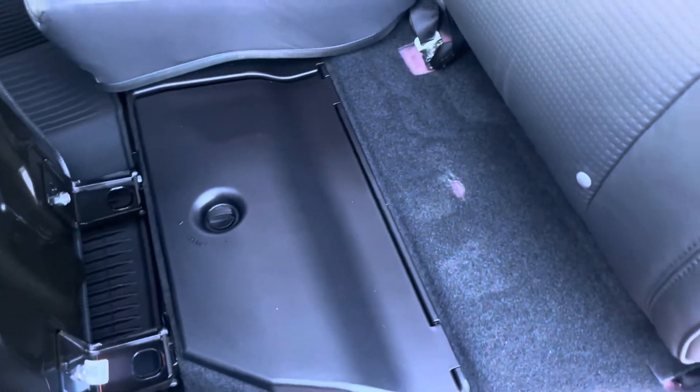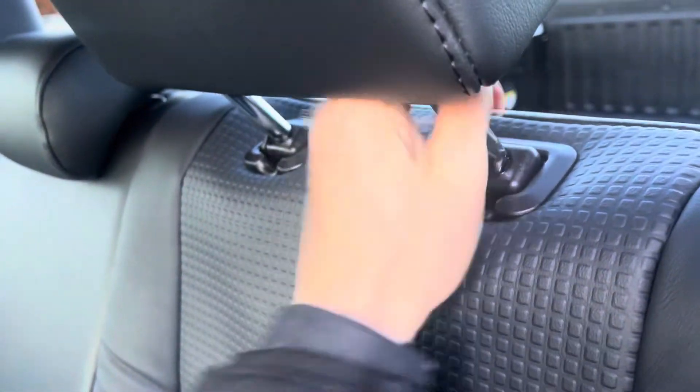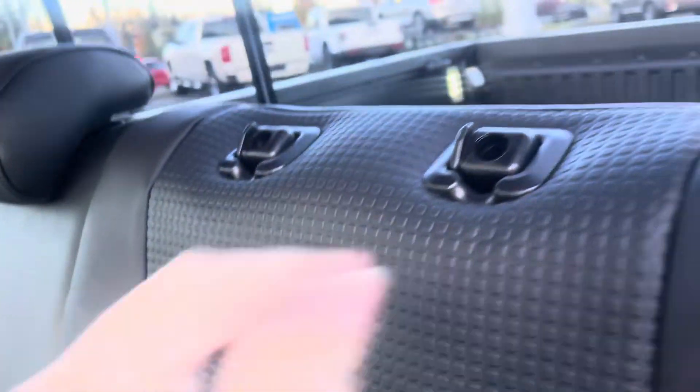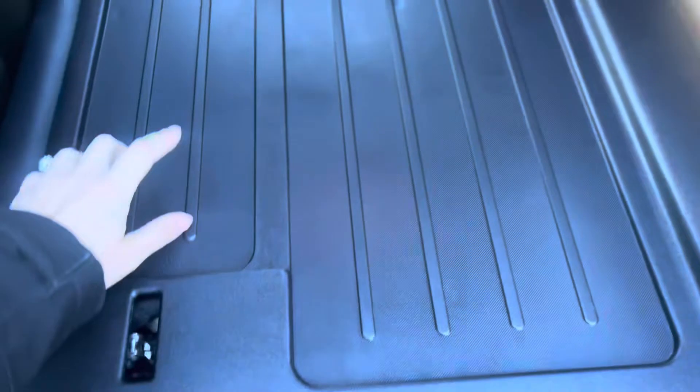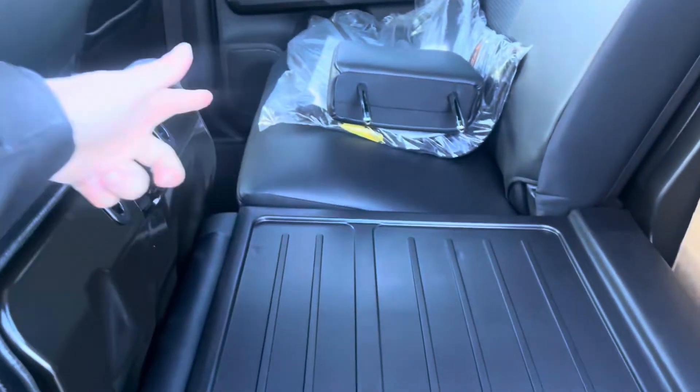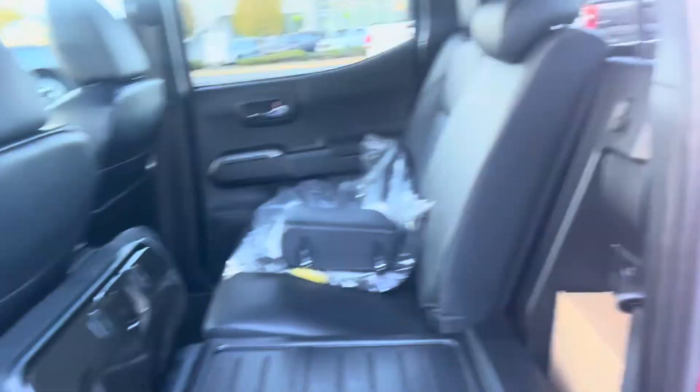Underneath we have a storage unit that goes under both sides — really handy for keeping things out of the way. Up top, pulling down the seat back, we've got a hard plastic liner that goes straight across, mirrored on the other side.